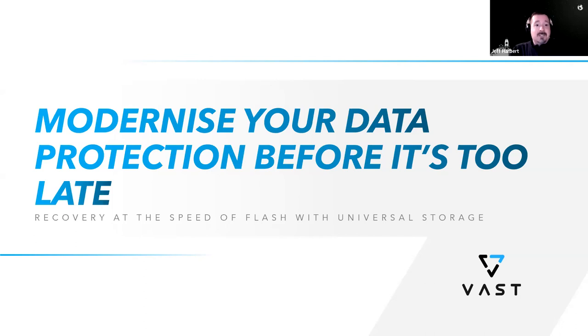Both Jason and Billy are seasoned veterans in the storage and data protection field, here to share their insights from customers as well as their broader experience. The focus is to introduce you to VAST Data's universal storage platform, and to go through the challenges we're seeing out there — the big one being ransomware.